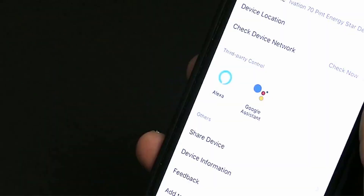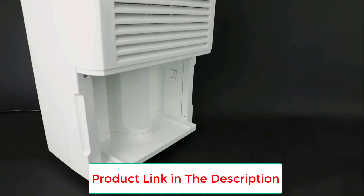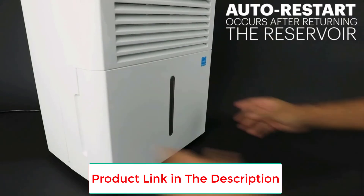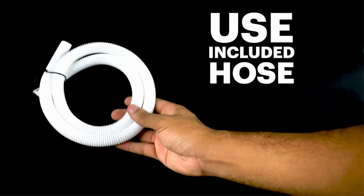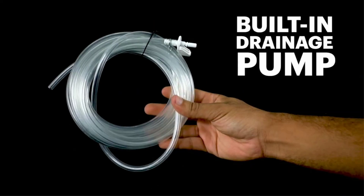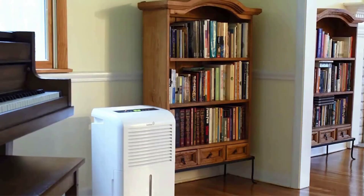Aside from those minor issues, the dehumidifier is brilliant and has plenty of great features. Despite its large size, it's very easy to move, aided by the solid wheels underneath. The overall usability is quite high, supported by the LED display. You also get a timer and filter alert to help make your life a little easier. The energy efficiency is also very impressive, and along with excellent build quality, it all adds up to value for money and a dehumidifier that will get the job done.